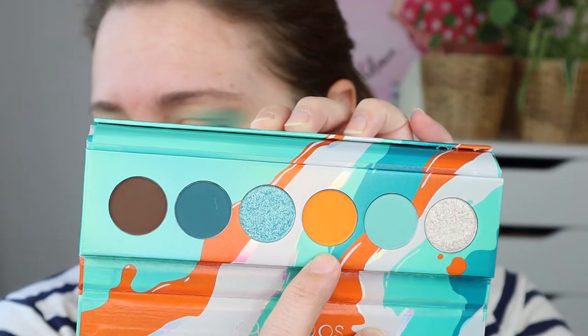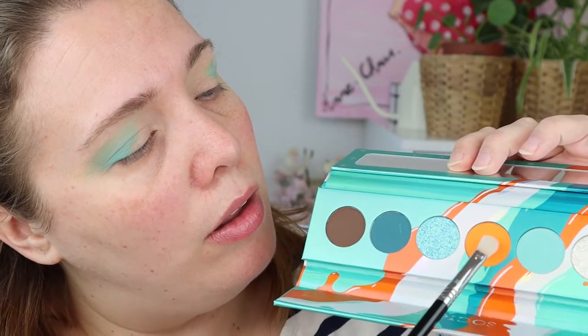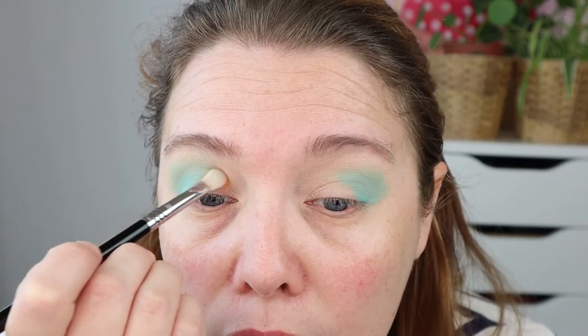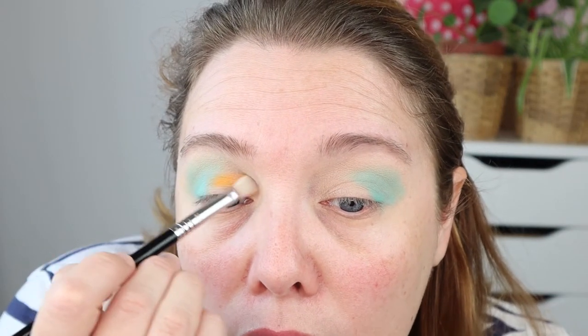Now I'm going into Voltaic, the orange one. Again it looks mustardy in the pan but it's very very bright. I'm using my Sigma E27 brush — if you want to know the difference between this and the E20, just watch that video. I'm going to start a little bit lower in the crease because I don't want it very high up, same as the turquoise. I'll just stamp it on — it has a lot of punch.